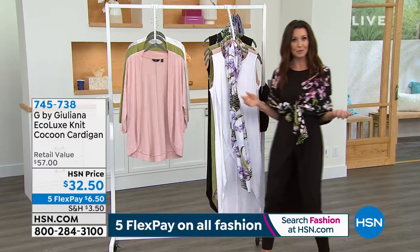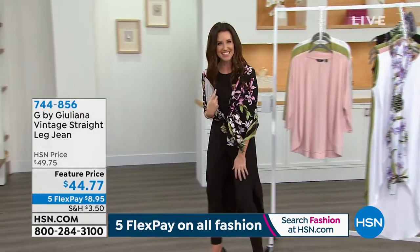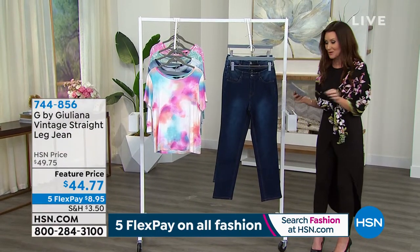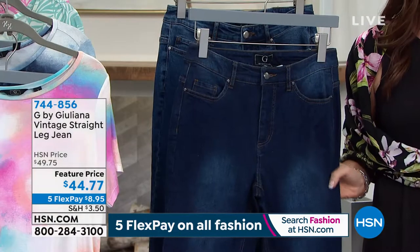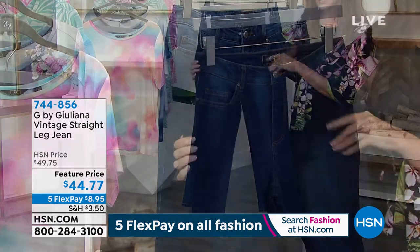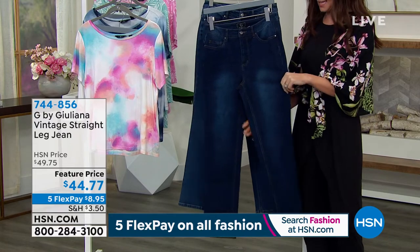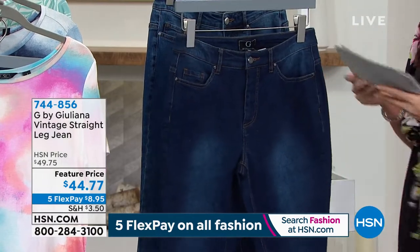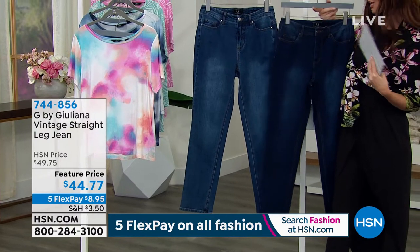Now we're finally going to talk about the jeans Juliana and Karen have been wearing — two colors remaining. Brand new: the vintage straight leg jean. Straight legs are trending in denim, but you can keep your skinnies too. These are vintage-style but with new stretch — not the old stiff denim, this is new denim with a classic vintage style. Two colors remaining: midnight wash and twilight wash, a slightly lighter indigo and mid-tone. About 400 in each.